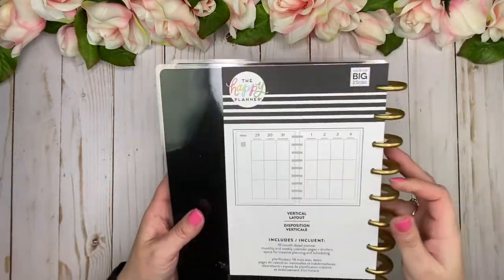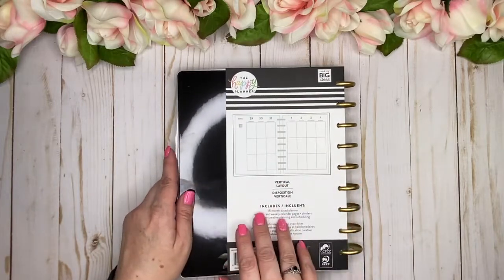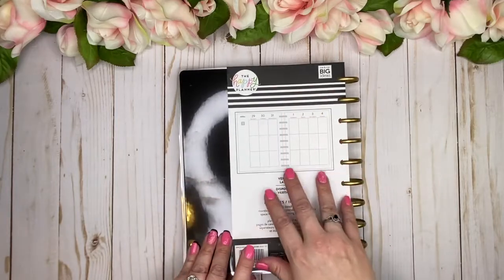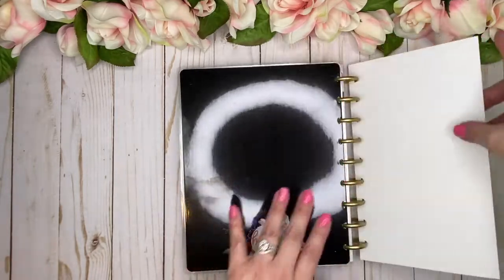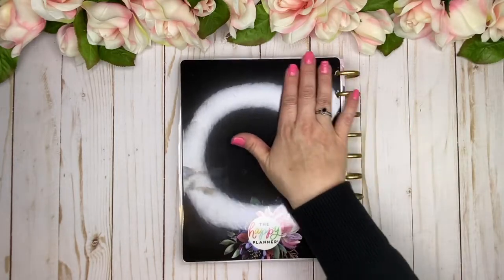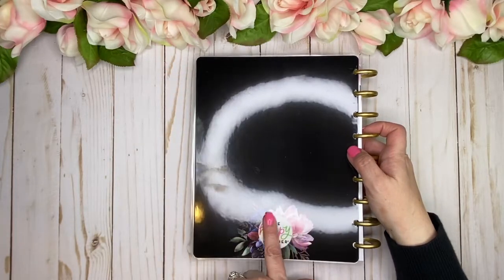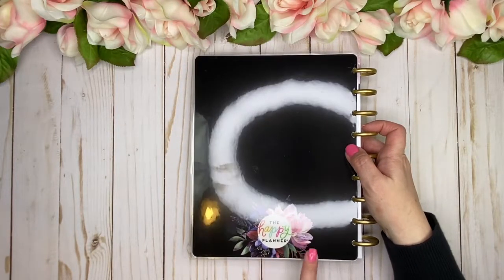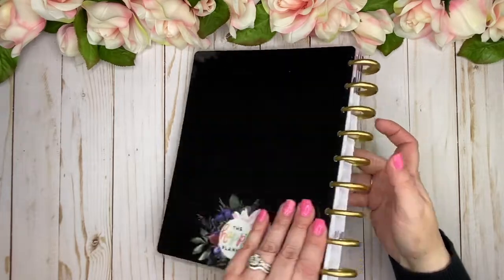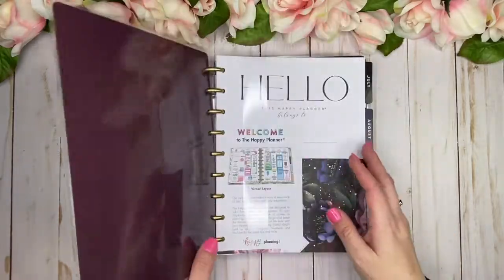Let me flip it over so you can see the back. It does show that it is a vertical layout, however it does not give you the details of the pages inside. You can see the beautiful solid black back with the florals surrounding the Happy Planner logo. I love this collection!